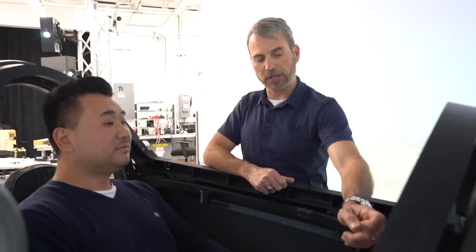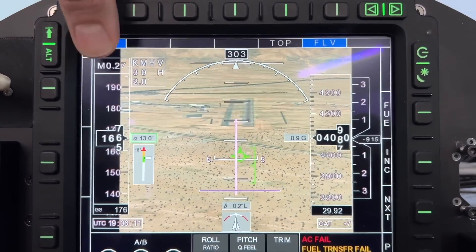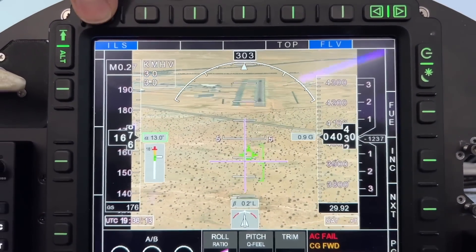Up to about 50,000 feet. We're actually going to be landing looking at a camera. When you're on approach, your nose is going to be up in the air — your angle of attack is going to be 12 to 15 degrees.